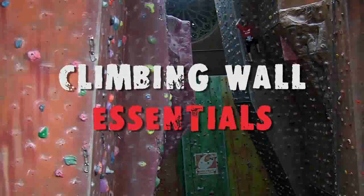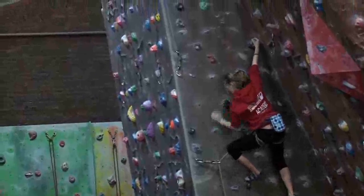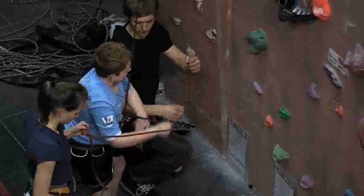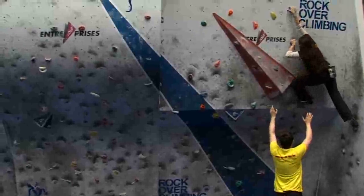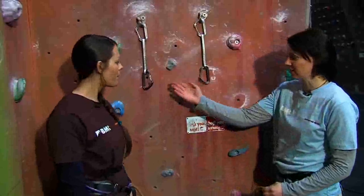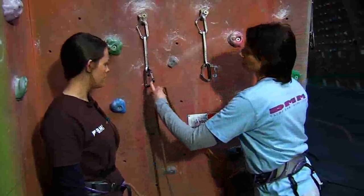There are now climbing walls in almost every town and city across the UK and huge numbers of people visit them every week. Whether you are an experienced climber who uses a climbing wall for training for the outdoors, a beginner visiting the wall for the first time, or an indoor only climber who uses the wall for keeping fit, meeting friends or competing in friendly competitions, Climbing Wall Essentials demonstrates the skills needed to operate safely and efficiently in an indoor climbing centre.